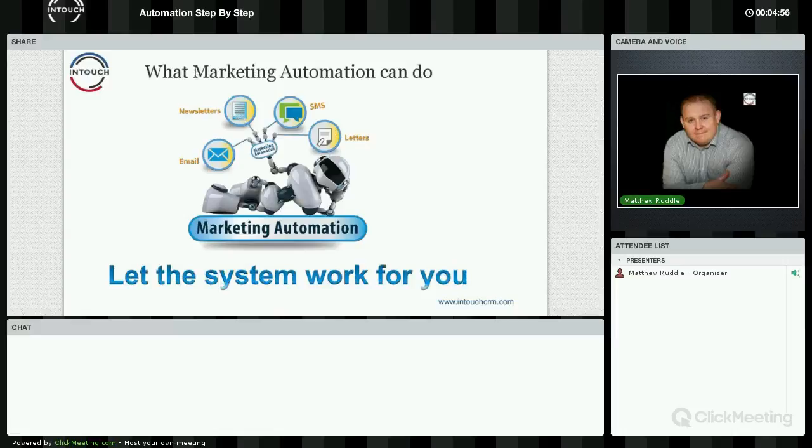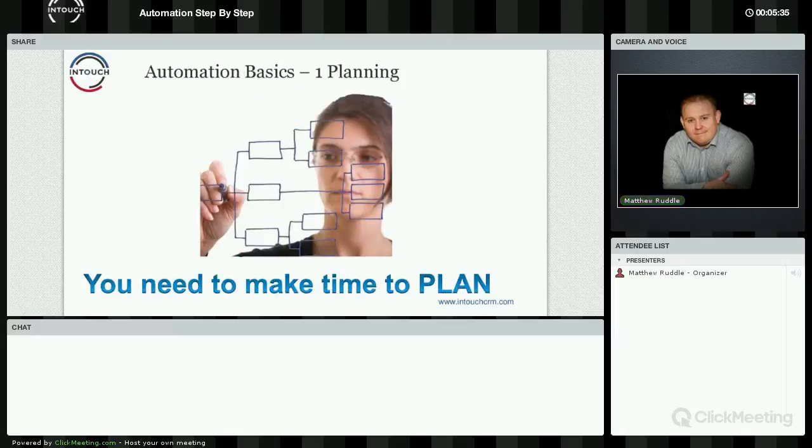It's about trying to align all your marketing messages because email isn't the be-all and end-all. Email marketing is one tool in your arsenal. You've got text messages, letters, surveys, social media — so many different methods to contact people. By the time you've done an email campaign, an SMS campaign, a letter, picked up the phone — it all takes time. The more that we can automate, the more you can put a system in place that can actually work for you. But it is about planning.